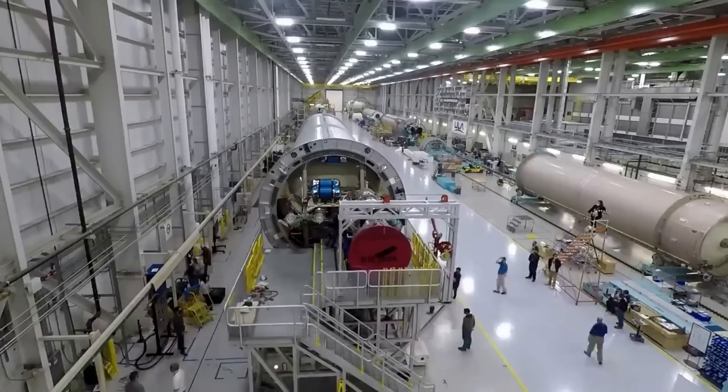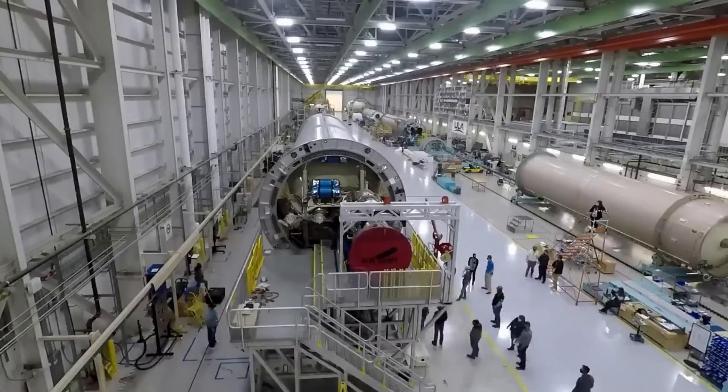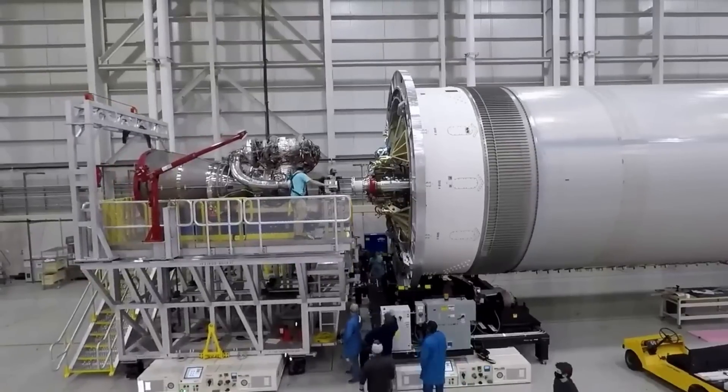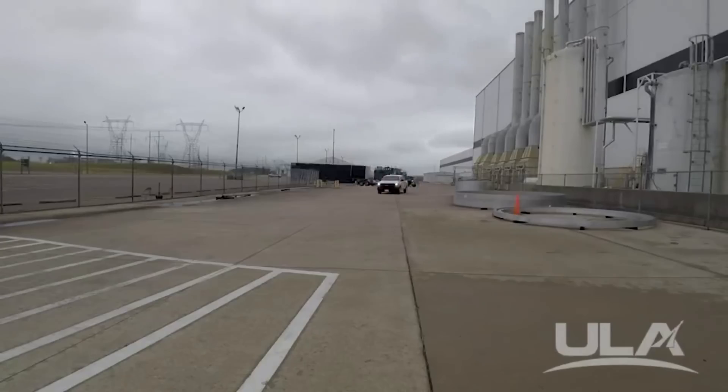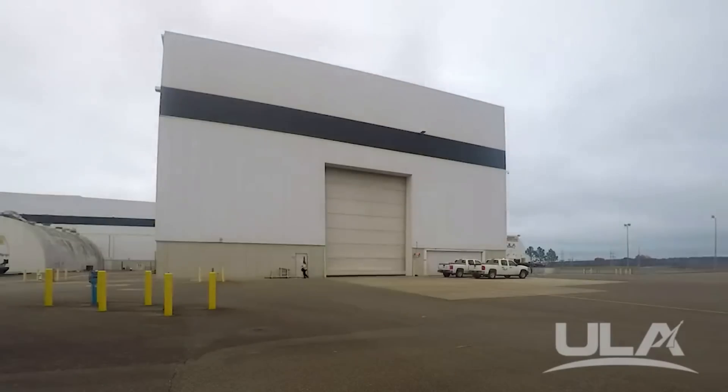On the other hand, if something were to go wrong during the maiden flight relating to the BE-4 engines, it would put a major halt on the program and production as the company figures out exactly what went wrong. Based on current progress, we can expect Vulcan to lift off in March.